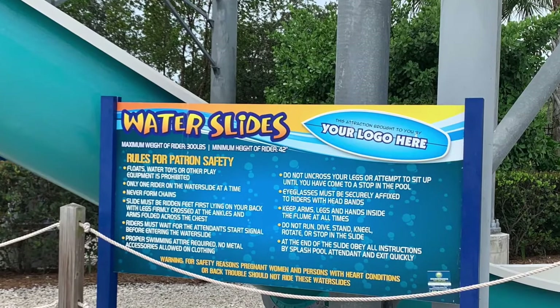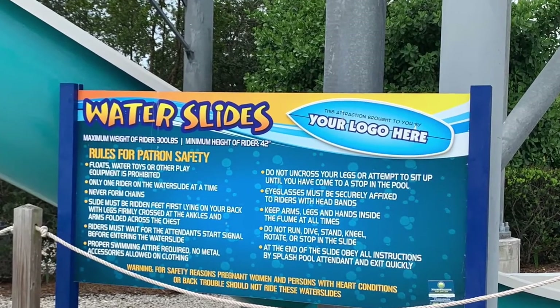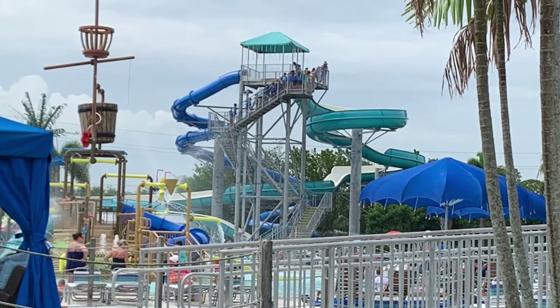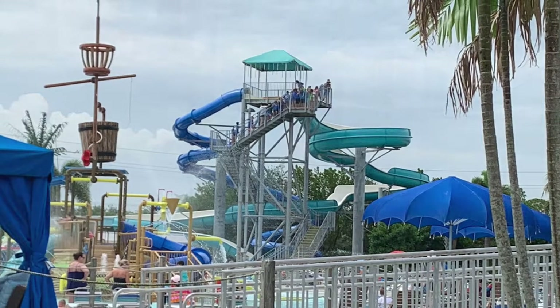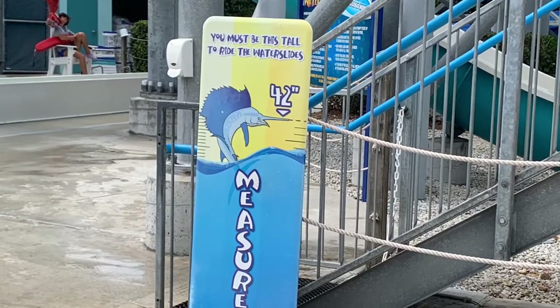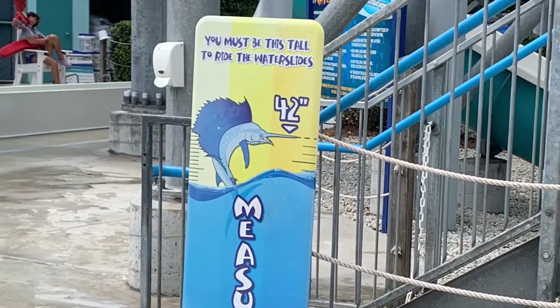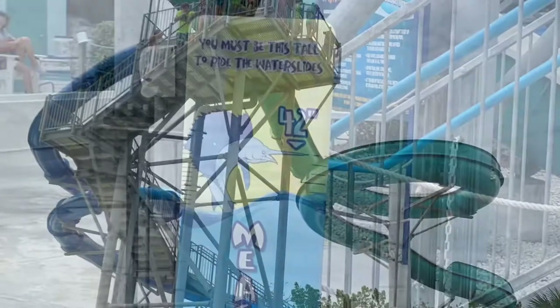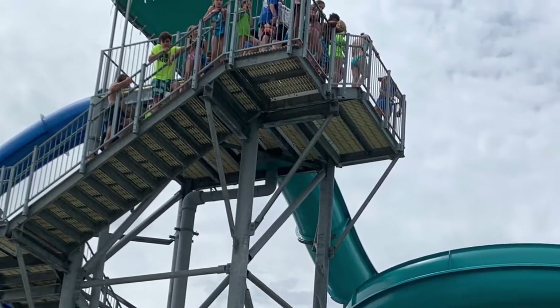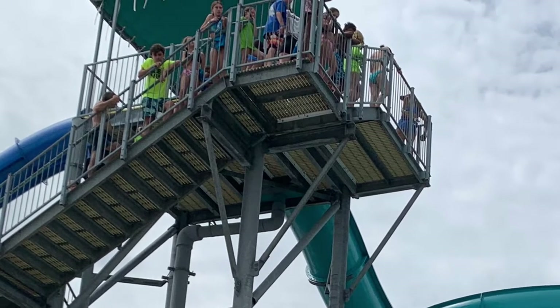Now it's time to start the water park, and you might want to start off with some of the water slides. Look at all the people up there. You must be over 42 inches to go on it, so if you're a child, you must be that tall. Then you can go up to the top of this slide and you can come down two different ways — I will show you both.